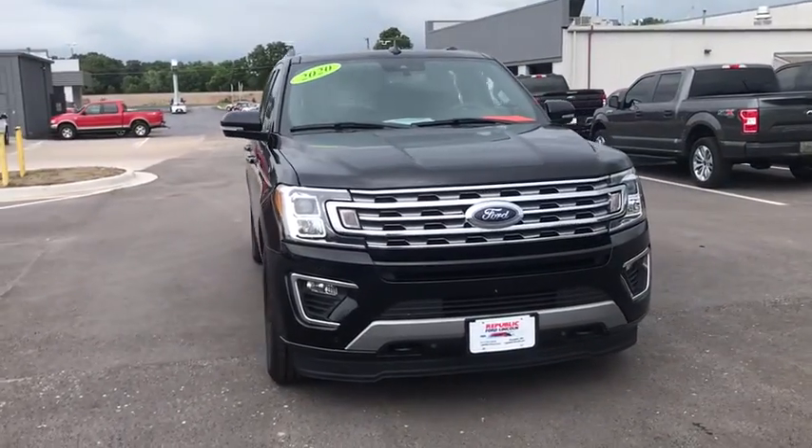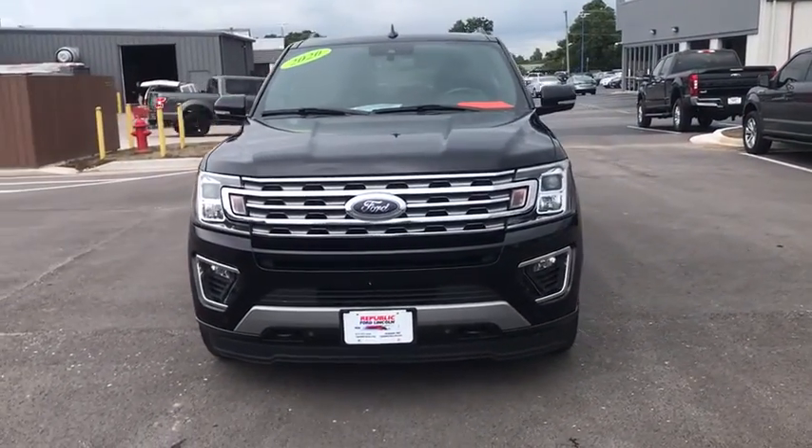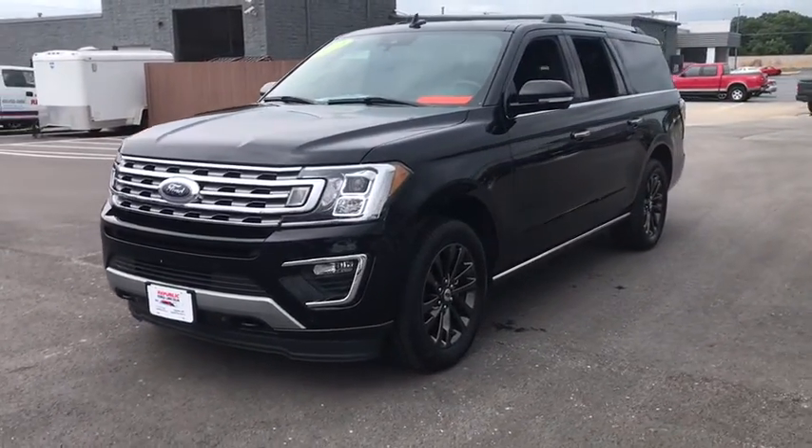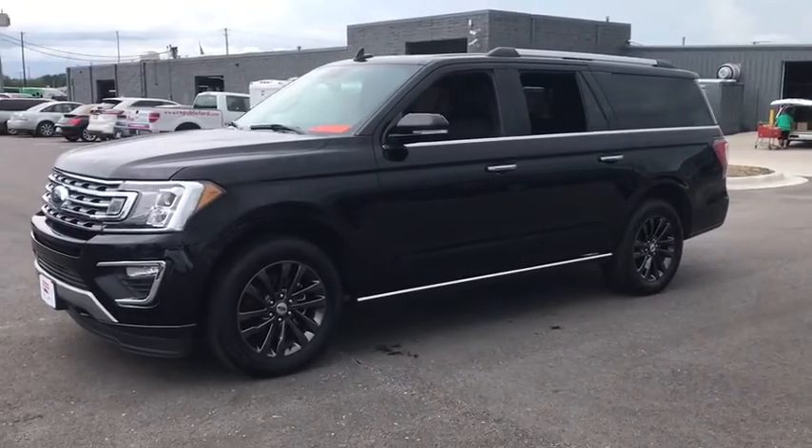Make a great choice today with the 2020 Ford Expedition. Powerful, controlled, resourceful. Expedition. This vehicle has less than 25,000 miles.